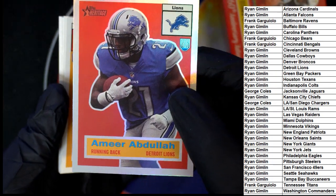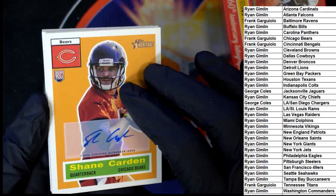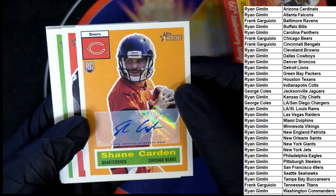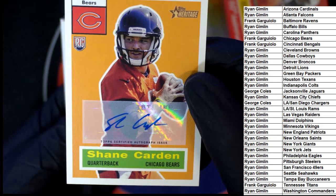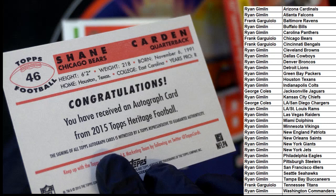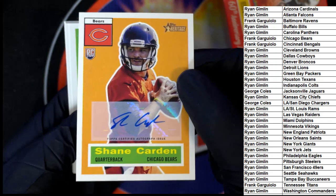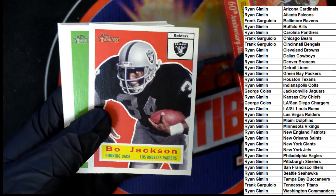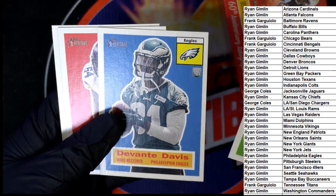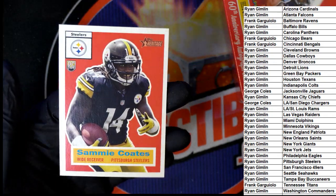Now the Lions card for Ryan, and the autograph here is a Bears card — Shane Carden, the Chicago Bears. Frank G, congratulations with this rookie card from 2015. Nice Bo Jackson! The Raiders — Davante Davis. These are a lot of rookie cards here — Sammy Coates, okay.